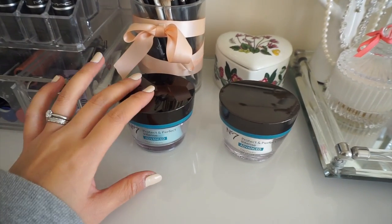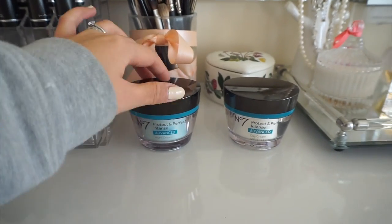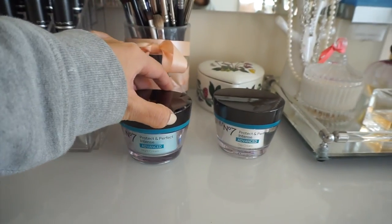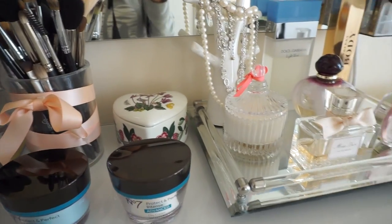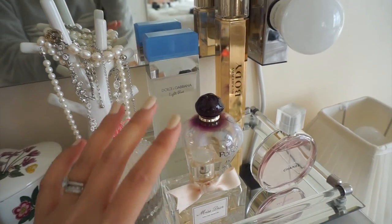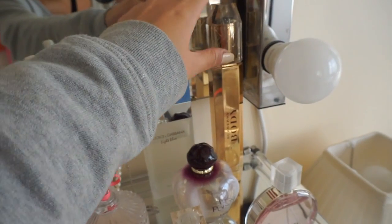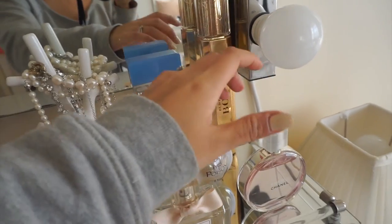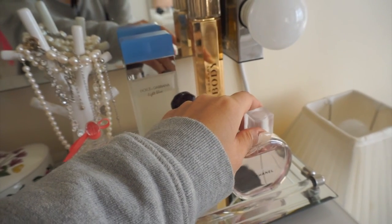Here are just my moisturizers by No7 - night and day - and I think they're really great. On this side are all my perfumes. I don't actually own a lot, and if I'm honest I mainly use the Burberry one and the Chanel Chance. Other than that I mostly forget to spray anyway.